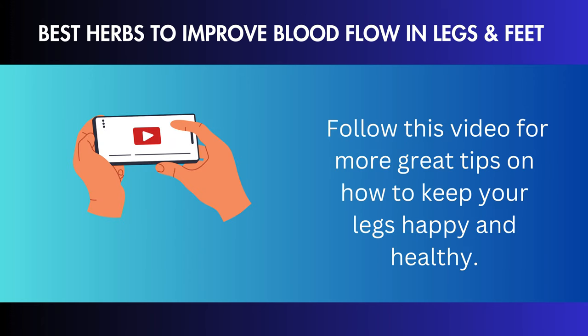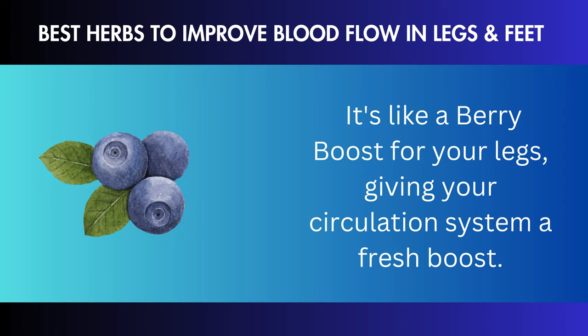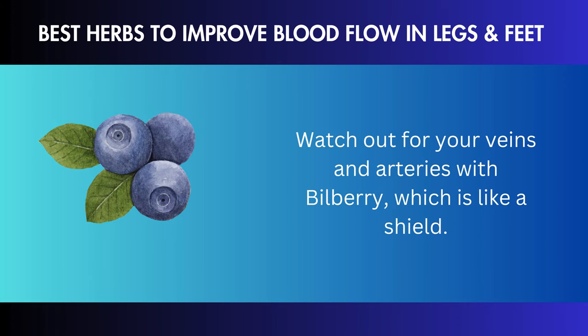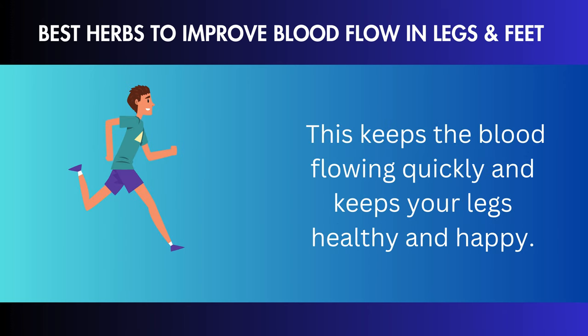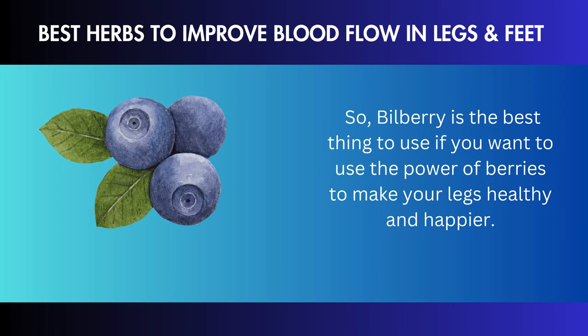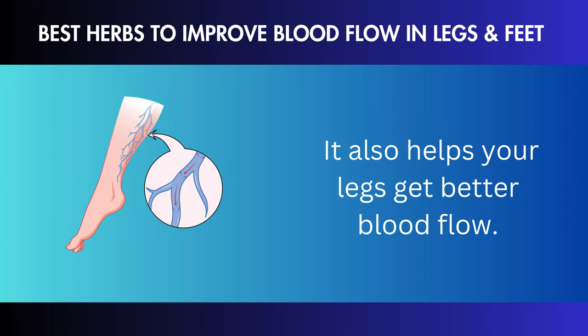High levels of worry: long-term worry can make vascular problems worse. To improve your general health, do things that help you relax daily, like yoga, meditation, or deep breathing exercises. If you already have diabetes or heart problems, for example, you need to take care of and handle these problems well because they can worsen your leg circulation. Always talk to a doctor for personalized information based on your unique health situation. Healthy lifestyle changes can help your leg circulation and arterial health overall. Remember to talk to a medical professional before significantly changing your health routine. Remember to join for more tips on how to live a healthier, happier life. If you found this helpful, please give us a thumbs up. Take care of those legs and stay healthy until next time.